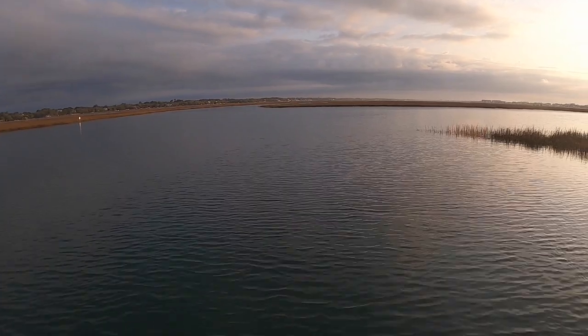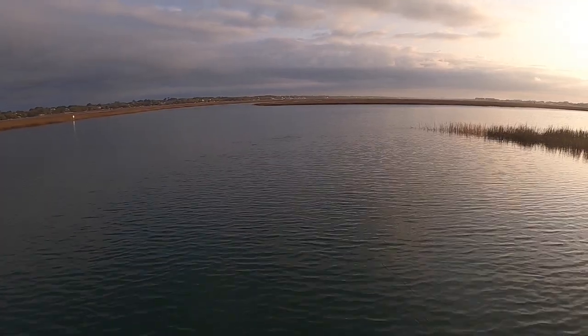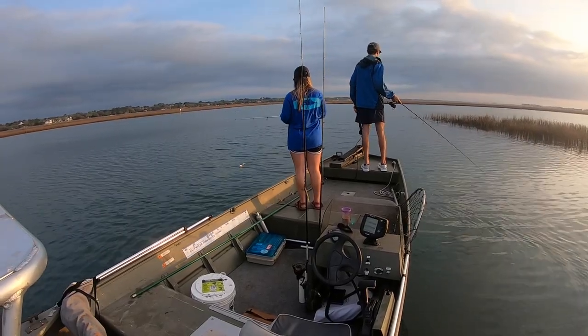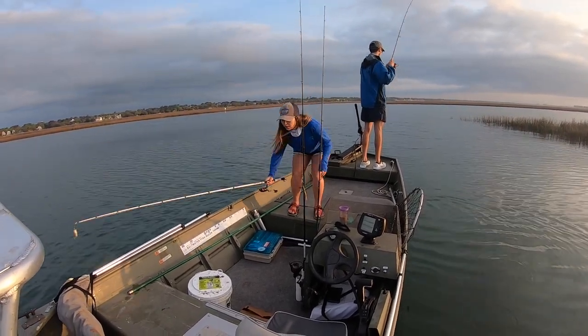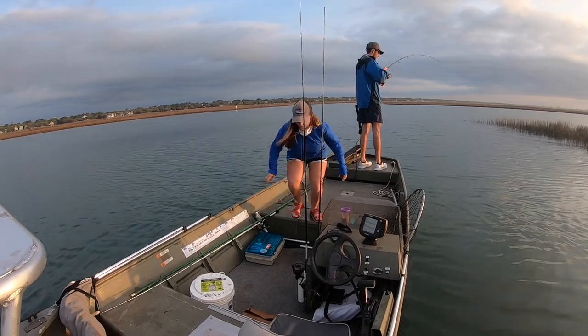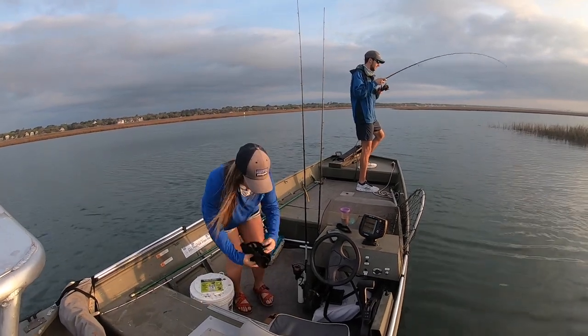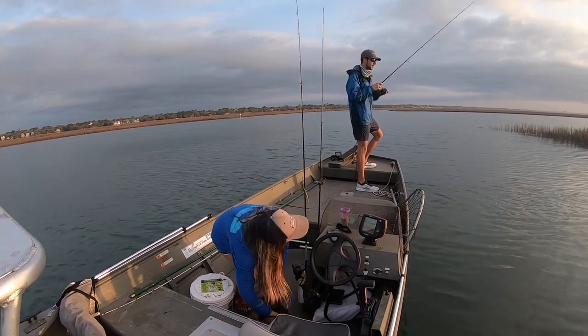As we got into it, we saw so many fish blowing up and so much bait — all glass minnows and a few mullet here and there jumping. For the most part it was straight up glass minnows with a lot of action on top. I eventually hooked up to something — I'm pretty sure it was a very nice trout, the way my rod was bending and my reel was screaming. Unfortunately my drag was too tight and I lost it, which was a devastating blow.